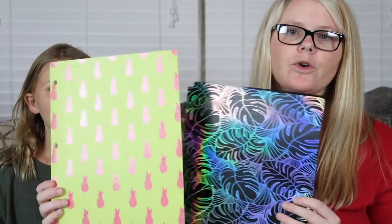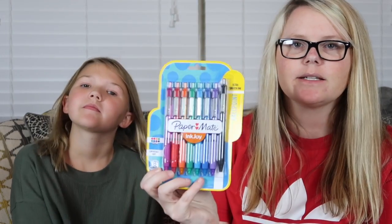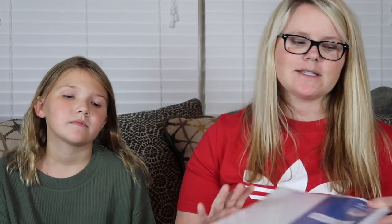This wasn't on her list but she asked me to get white-out and I said sure, why not! She also needed two folders — we got a black one and found one with pineapples on it from a five-pack at TJ Maxx. Then we have a ruler, a pack of different-colored pens — we went with Paper Mate instead of gel pens because gel pens bleed through — and of course a pack of college-ruled paper.